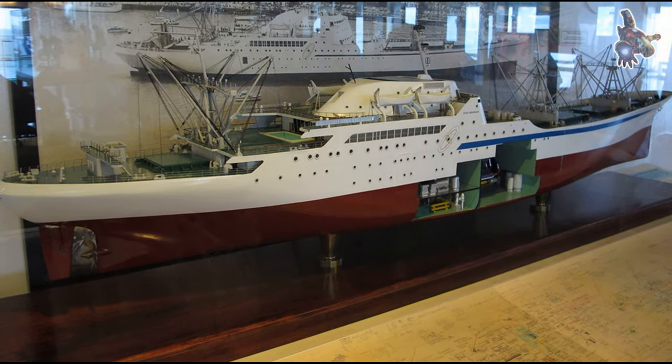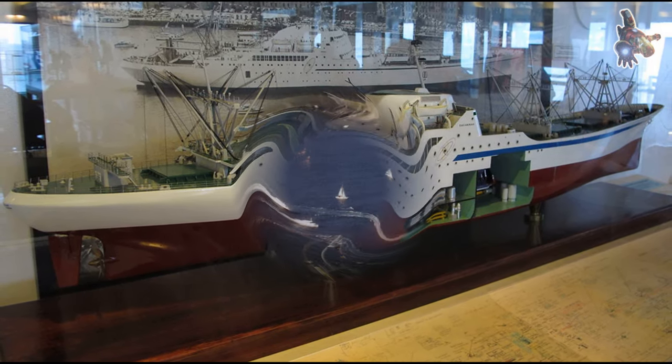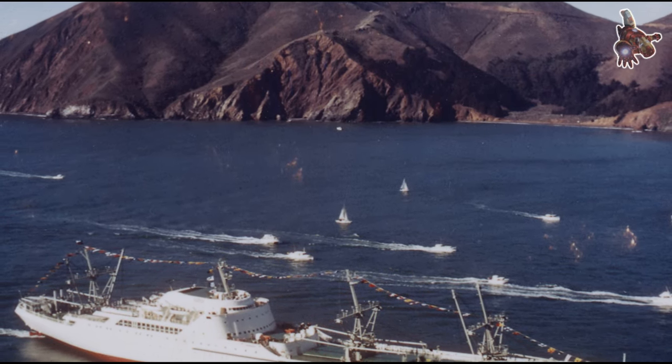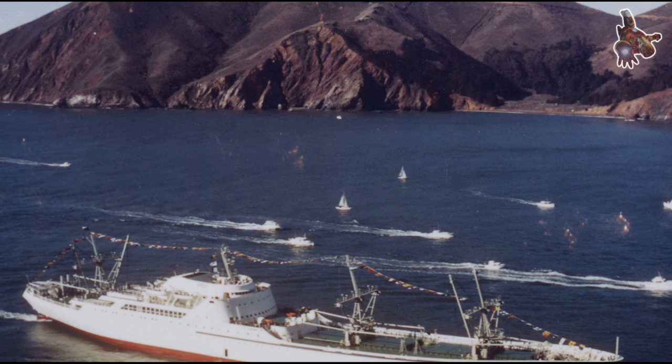The NS Savannah is referenced in Tom Clancy's novel The Hunt for Red October, where the ship is used as a backdrop for a meeting between two characters.